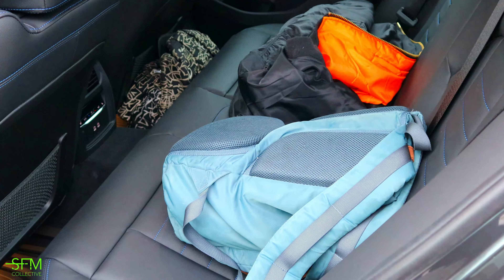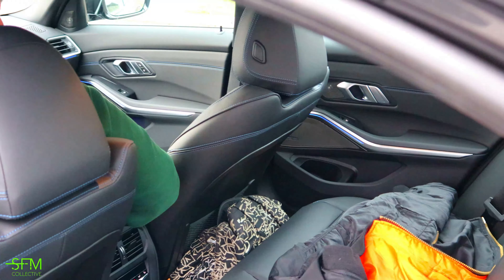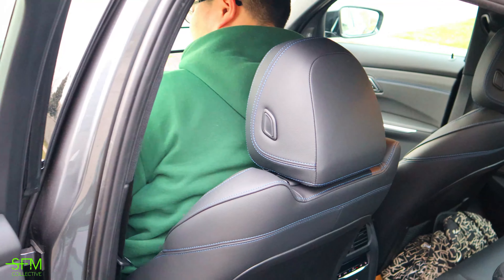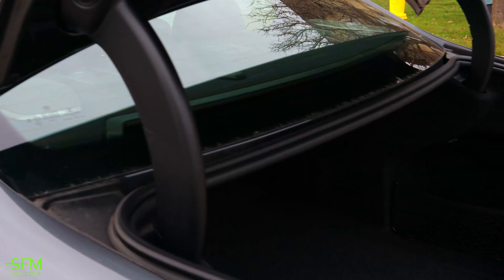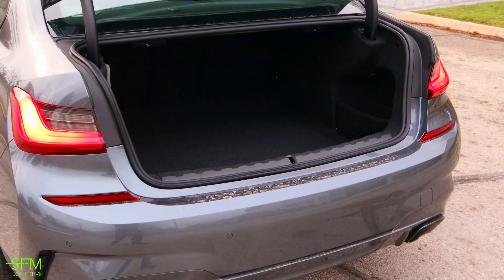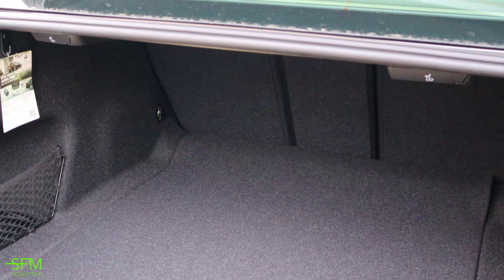I like this color — you can see it's blue. Alright, let's take a look in the trunk. Automatic as always. Trunk is pretty big.